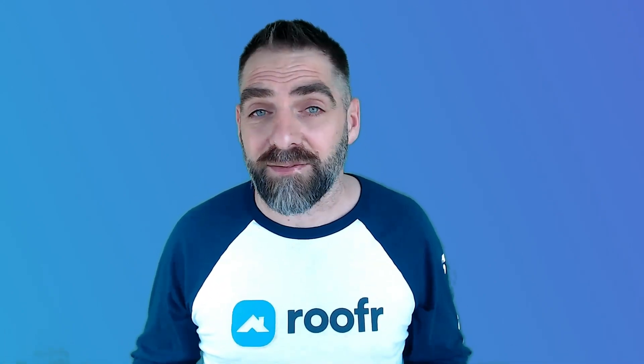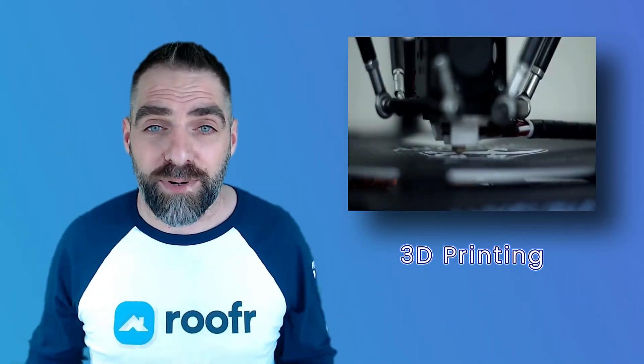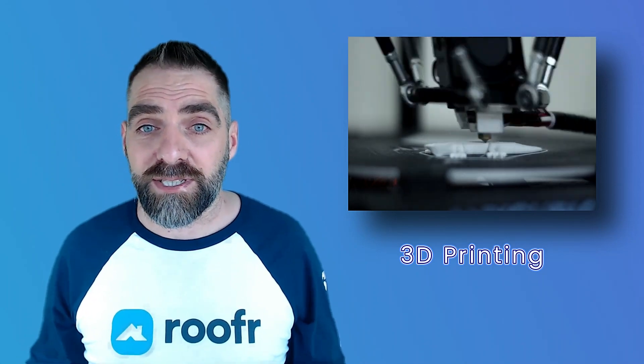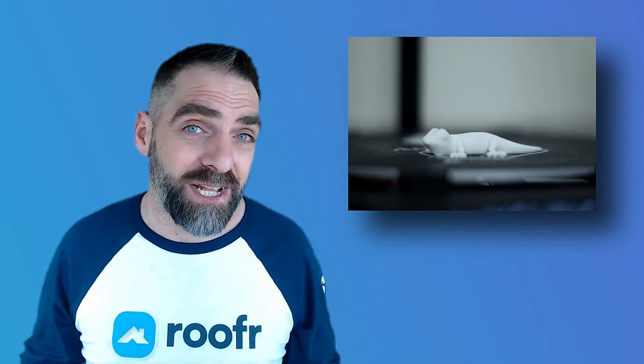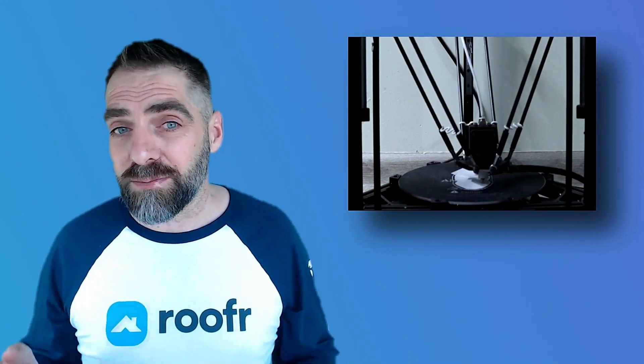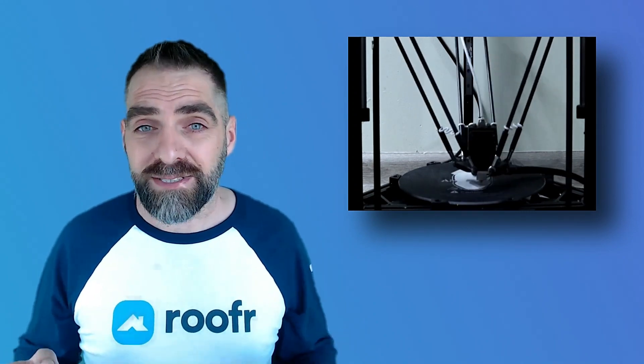Another exciting technology that you must have this year is 3D printing. 3D printing allows you to print custom roofing materials and tools on demand. This can be especially useful if you're working on a unique or challenging roofing project. With 3D printing, you can create custom parts, tools, and pieces that fit perfectly.